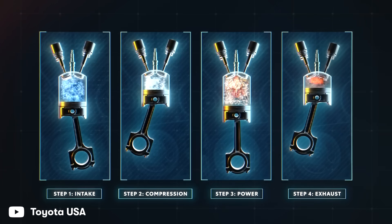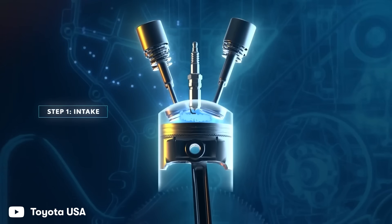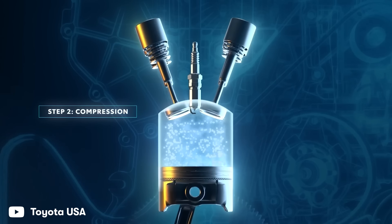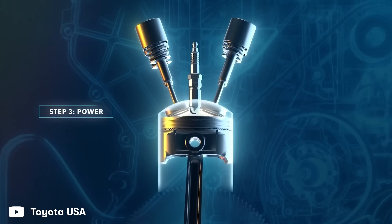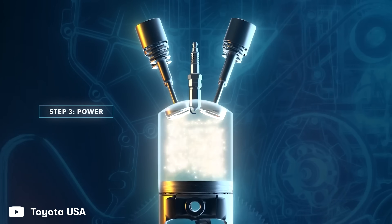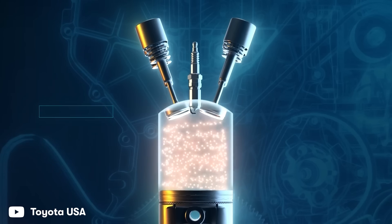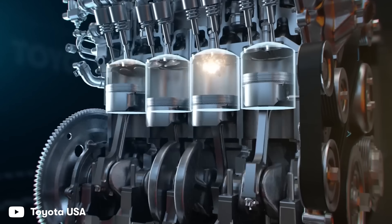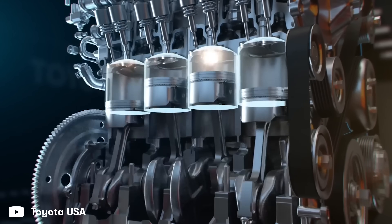Before getting into that, we need to talk about suck, squeeze, bang and blow. These are the four steps that happen inside a normal four-stroke internal combustion engine. First, the piston moves down inside the cylinder to suck in fresh air. Then it moves back up to mix the air with fuel and squeeze it. A spark plug ignites the fuel on the third stroke — the bang — pushing the piston down. On the fourth stroke it blows the burnt exhaust gases out of the cylinder. This means the engine is only making power once in every four-stroke cycle.